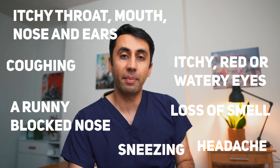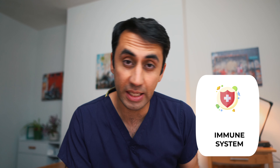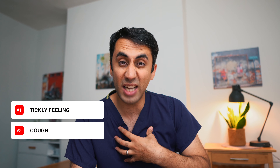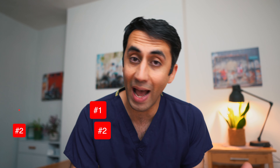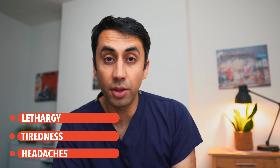In terms of symptoms, think about all of them as related to your immune system causing inflammation and irritation in different parts of your body. If it's in the nose you'll get sneezing, runny nose, and congestion. In the throat you may get a tickly feeling or a cough. Further down, especially if you've got asthma, you can get tightness and shortness of breath. There are also non-specific symptoms like headaches, tiredness, lethargy, and facial pains.